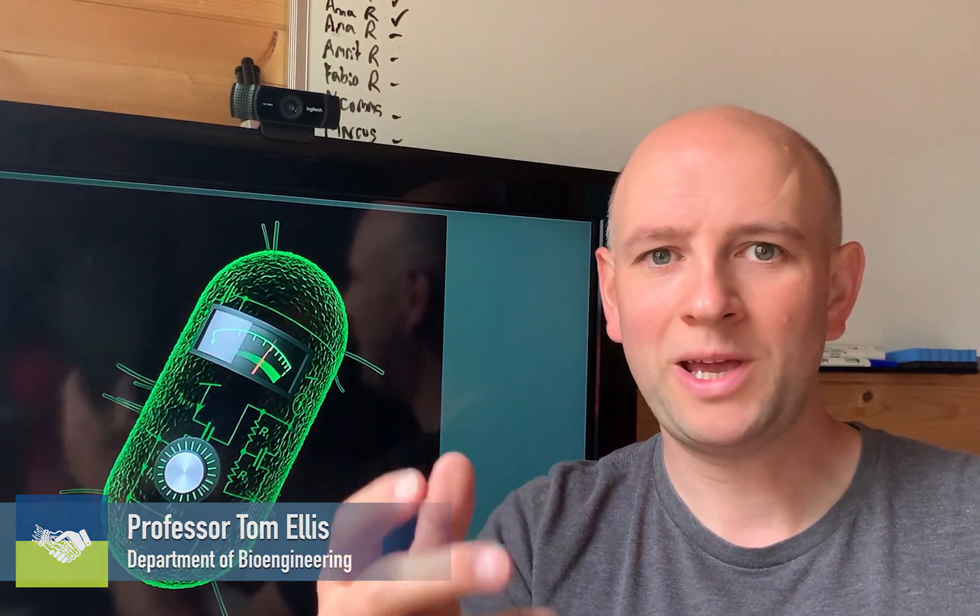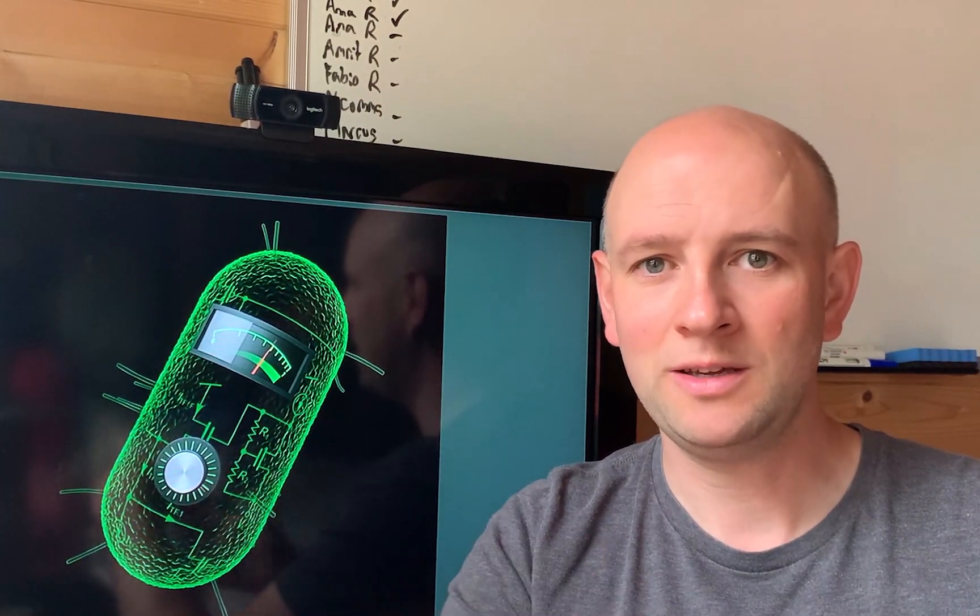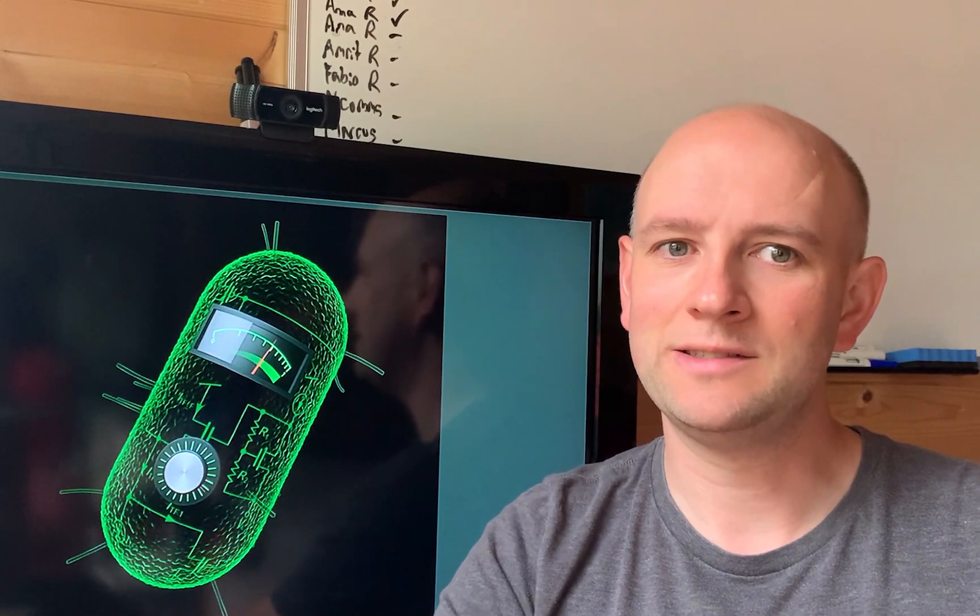Hi, I'm Professor Tom Ellis, and my team and I work in synthetic biology. It's a topic about learning how to do coding, but doing that coding in DNA and inside cells.